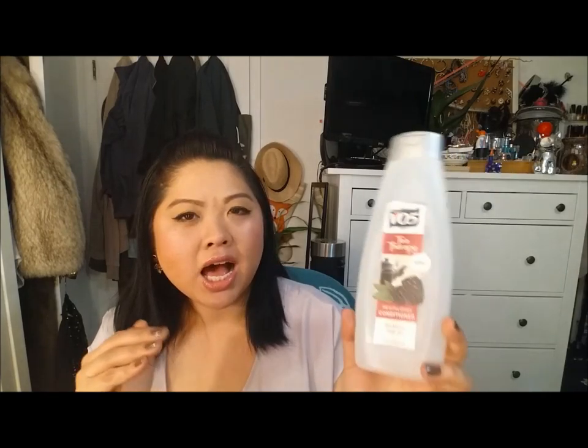Sometimes things work, sometimes they don't work for everyone. This is the VO5 T Therapy Conditioner and this is not my first go-to when I think of hair conditioner, but what I do is use it as a sort of hair mask in the shower. I'll shampoo my hair, put conditioner on, put a bunch of this — probably half a cup — into my hair and let it stay for five minutes, then rinse it out. I feel like it does a pretty good job of conditioning my hair.